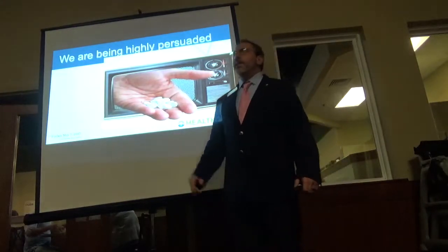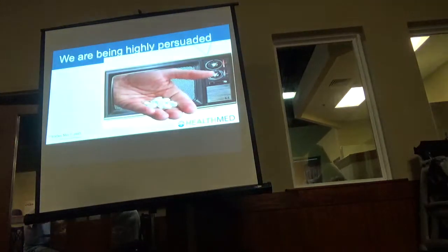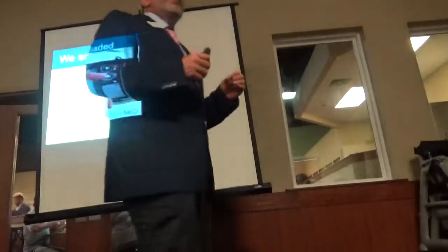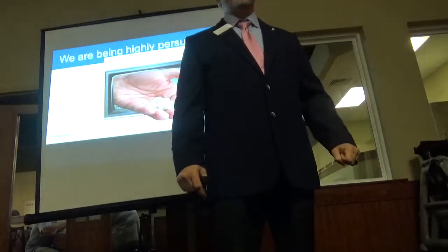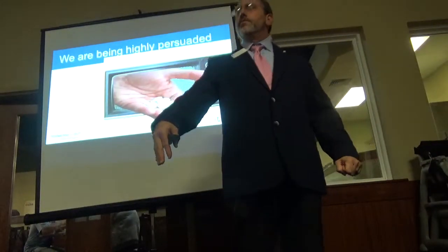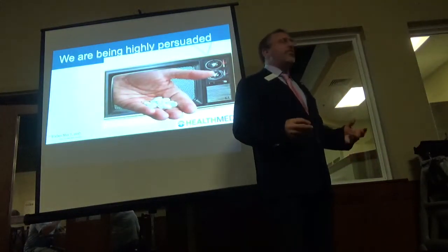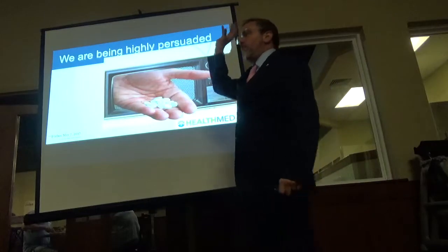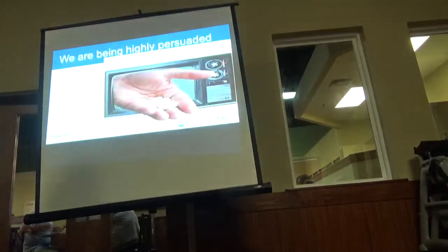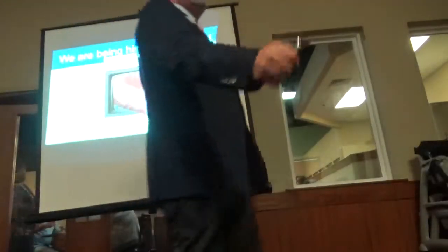Something happened in 1996 that was not on your radar but was on ours in healthcare. The CDC and FCC started allowing pharmaceutical companies to directly market to you and your families. I remember the first drug commercial — this lady walking through the park with a dog and a purple pill following her. For the first 15 seconds, the announcer is telling you how wonderful this drug is. The next 45 seconds, telling you all the bad side effects.